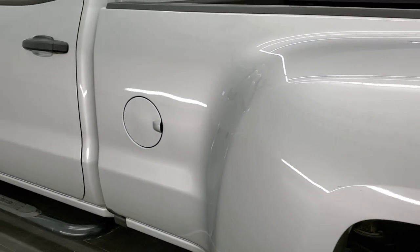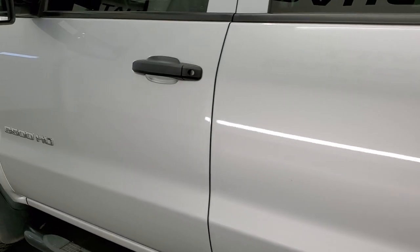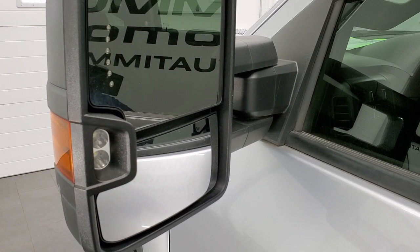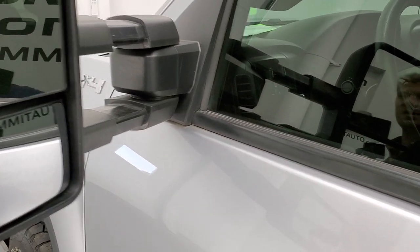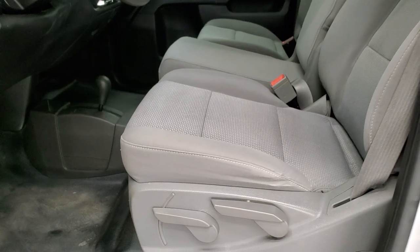As you go down this side, the doors look really good. It does have the telescopic tow mirrors with built-in directional signals and LED side lights — those turn on with your cargo lamps. They telescope out and also fold in. The work truck package gives you the gray cloth interior.